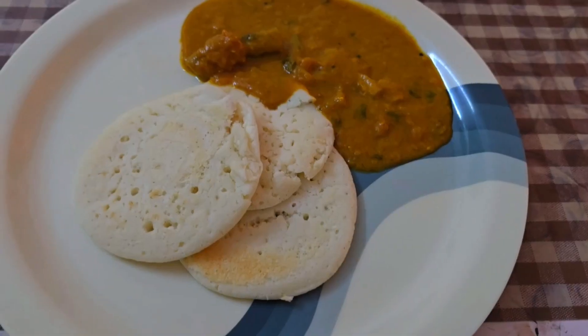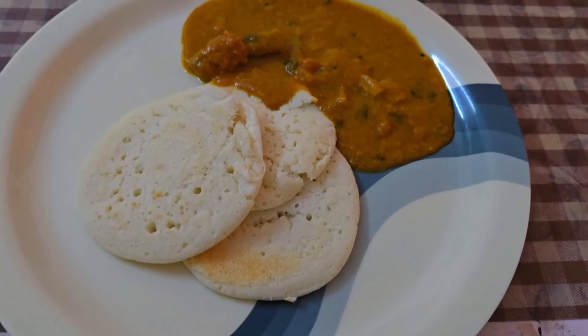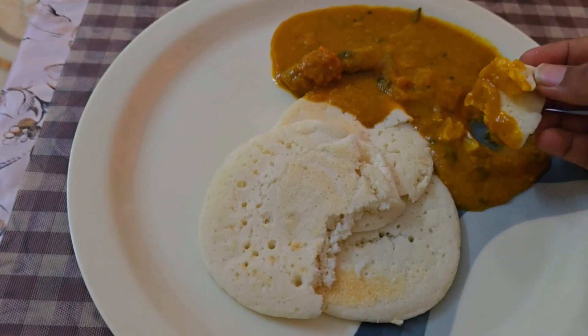Here is breakfast. This is a very interesting breakfast.